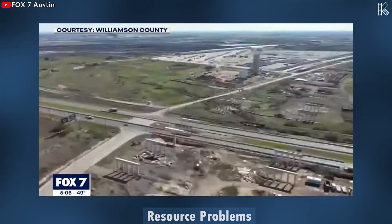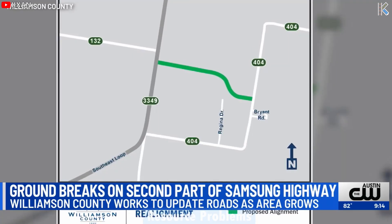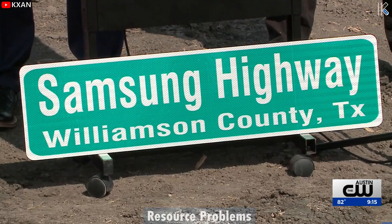On the infrastructure side, the roadway system throughout Taylor and surrounding the plant is undergoing a major change. Segments of road are being developed to support this plant's traffic, with one main road even being named Samsung Highway.